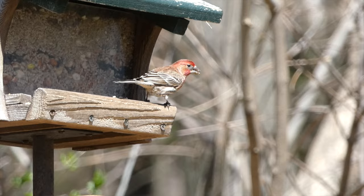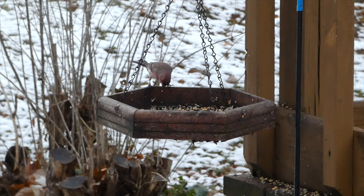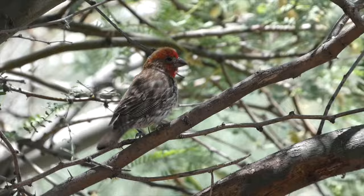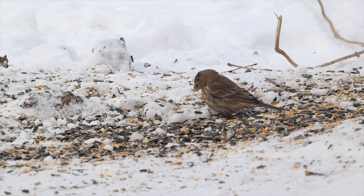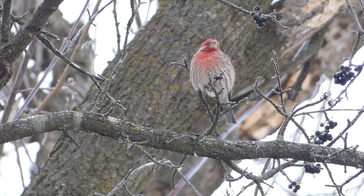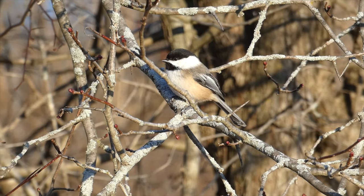House Finch. House Finches were originally native to the western half of the United States and Mexico. They were released in New York after trying to sell them in the pet trade. Affectionately known as the Hollywood Finch, they now inhabit the majority of the United States, adding color to the backyard birding scene, with the males having bright red on their head and chest, as well as darker streaking on their sides. Females are more drab, lacking the red, but still sporting the same dark streaking. House Finches can often be seen at seed feeders, eating alongside other backyard bird species. They will also eat fruits, especially during the colder months where they frequent berry bushes and other fruiting trees.